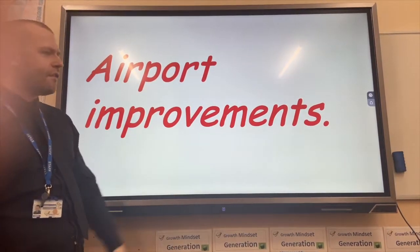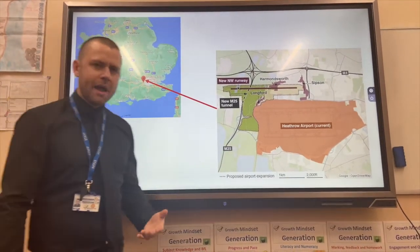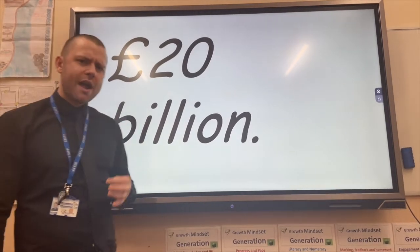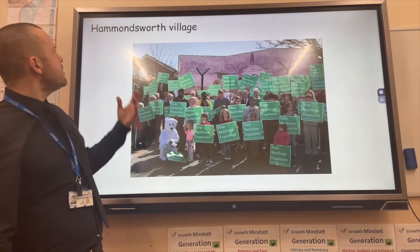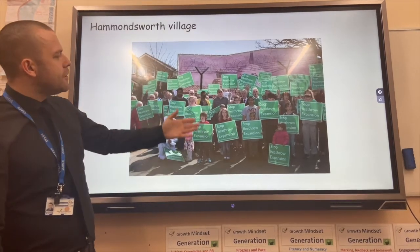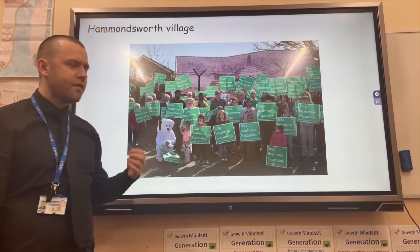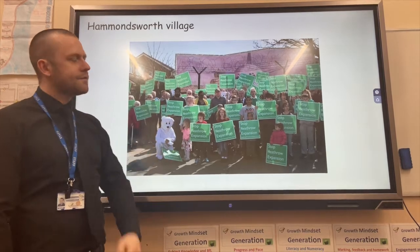Airport improvements is our final example. Heathrow Airport is being expanded so it has higher capacity. This comes at a cost of £20 billion, which is going to create an awful lot of jobs and apprenticeships. However, there is conflict due to where the new runway is going to be built. For example, Harmondsworth Village, to the north of Heathrow Airport, people are going to lose their homes and be disturbed by the flight paths of the new planes.